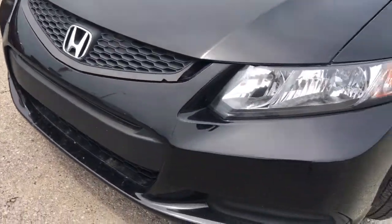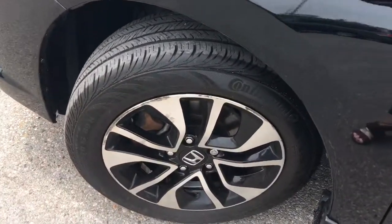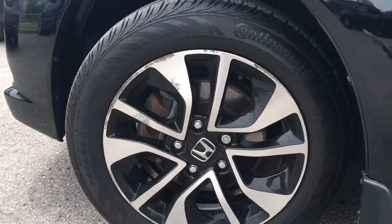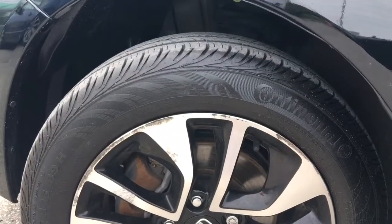Coming around the side here you'll see that we're riding atop 16-inch aluminum alloy wheels with power-assisted ventilated front disc brakes and solid rear disc brakes, and plenty of tread left to keep driving on.